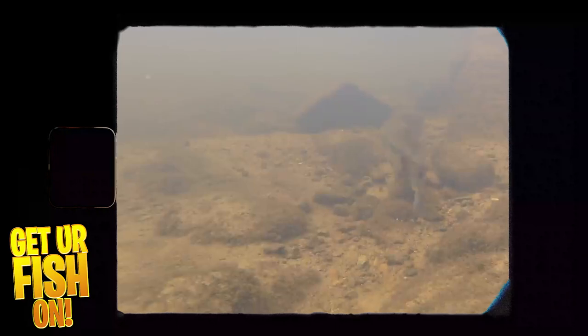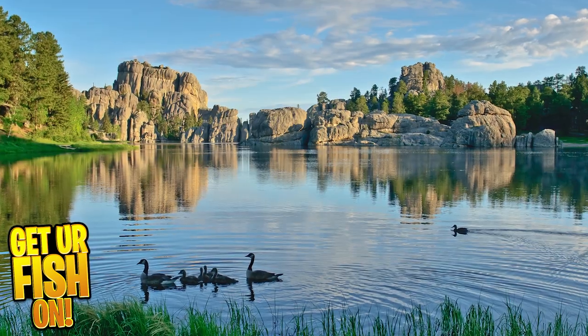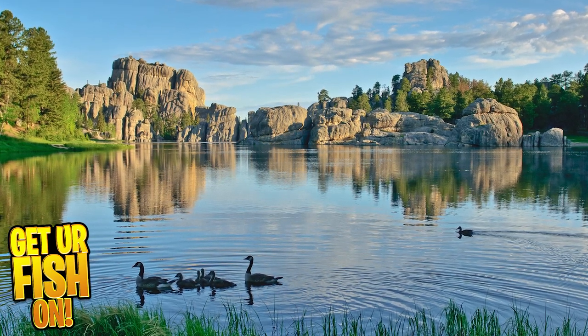We want to use baits that are going to be the right size but also grab their attention. We're not going to be using baits that are going to get us reaction strikes. We're going to really try to slow down and be methodical with the process of catching fish. March is a time when you're going to see some cold fronts and warmer spells come through. As the water gets warmer, bass are going to move up into the shallows and try to find that mate or mates.